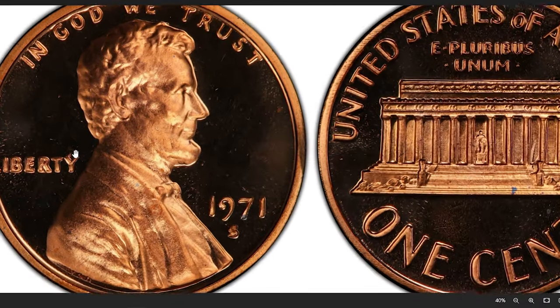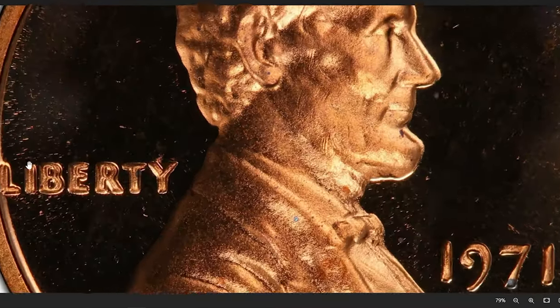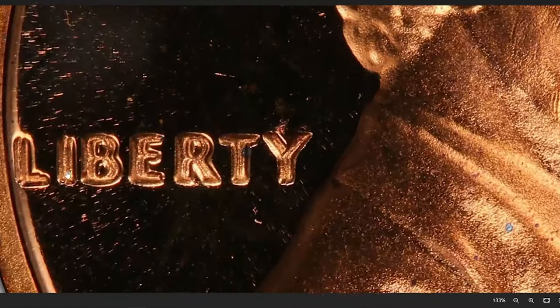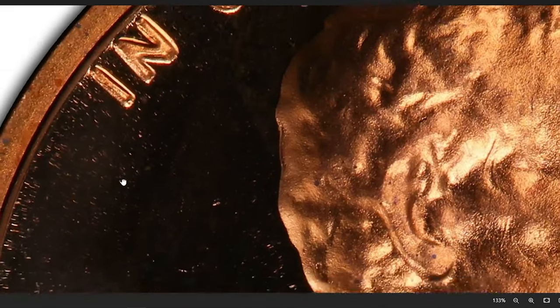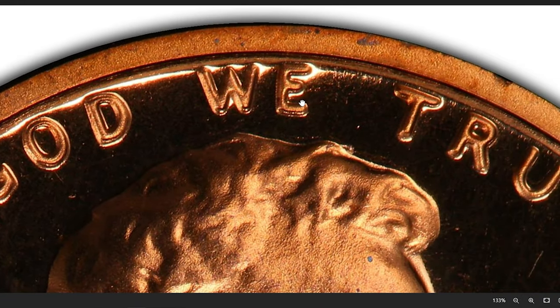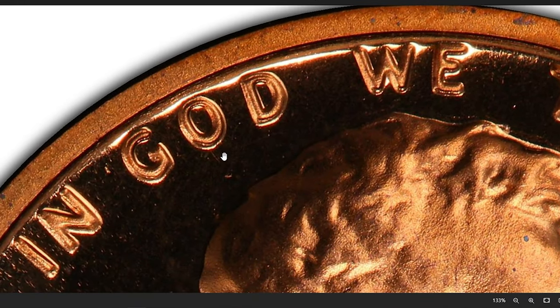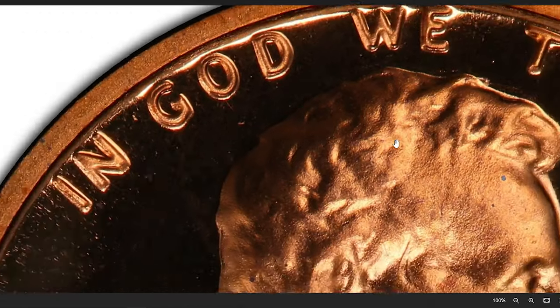There are three different double die varieties for the 1971-S Proof Lincoln cent. This is one of the rare and valuable 1971-S double die obverse (DDO) varieties of the Lincoln Memorial cent. This coin is best identified by the doubling of the letters in IN GOD WE TRUST along the top of the coin and the doubling of the word LIBERTY on the left side. In addition, the 1971 date and S mint mark are also doubled on this cent.